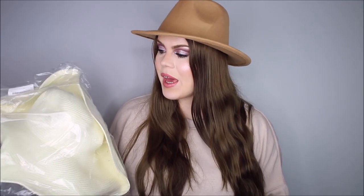Next up, I picked up another sun hat, but I haven't unpacked it because I know I don't want it — I just don't love the color. They had this color, pink, and then tan, and I'm thinking of exchanging this one for the tan color. So I'm going to exchange this for the tan.